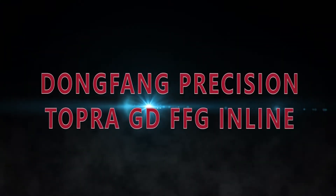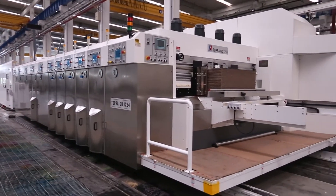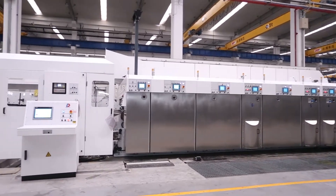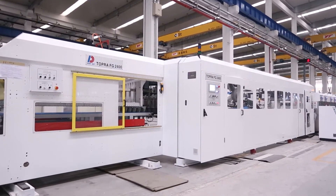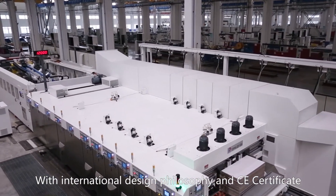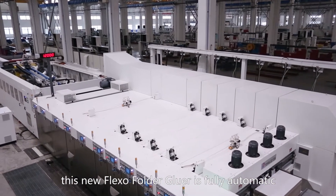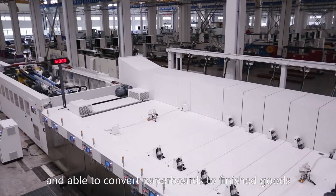Dongfang Precision Topper GD FFG, in line with international design philosophy and with a CE certificate. This new folder-gluer is fully automatic and able to convert paperboards to finished goods.